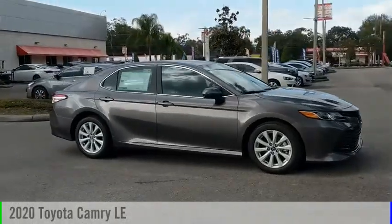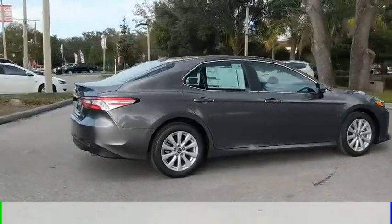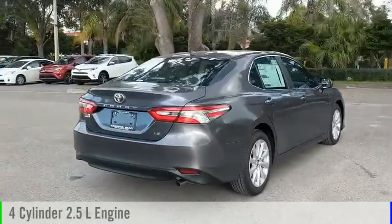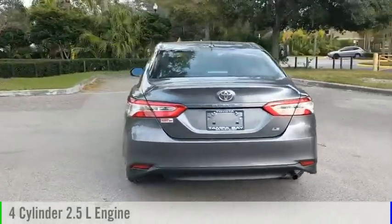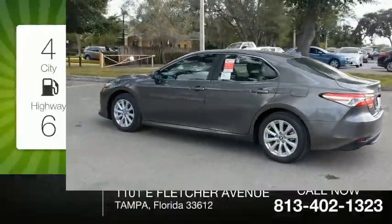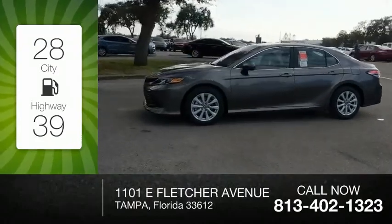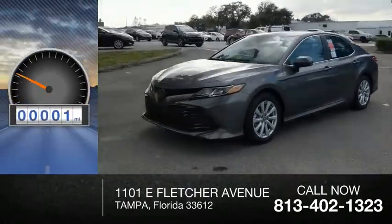Stop by and take a look at the 2020 Camry. This vehicle is powered by a front-wheel drive, four-cylinder, 2.5-liter engine, and comes with an automatic transmission. Great fuel efficiency saves you money by requiring fewer trips to the gas station. This vehicle has less than 100 miles.